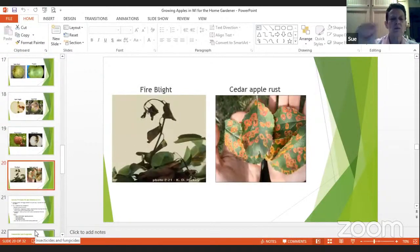Fire blight is a bacteria. One of the classic signs is a shepherd's-hook shape on the end of the branch. If you see that, cut it out and dispose of it — maybe burn it — and get it out of there. That can be detrimental and can actually kill the tree. Cedar apple rust needs two hosts: the first host would be a juniper. If you have a juniper near your apple tree, you'd be prone to cedar apple rust, so you really wouldn't want to plant an apple tree near a juniper.